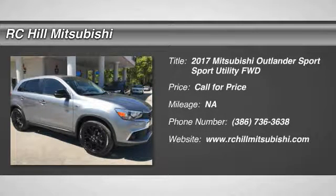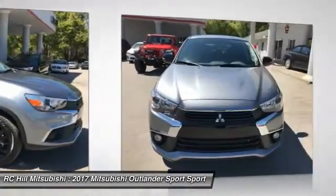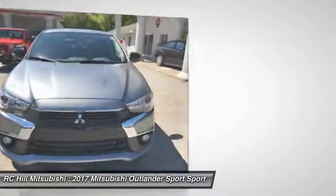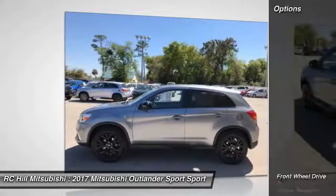Stop by and take a look at the 2017 Outlander Sport. The all-new Outlander Sport features a fuel-efficient engine paired to either a 5-speed manual or a continuously variable transmission, and comfortable accommodations for 5. Passengers will be treated to a refined ride in comfortable surroundings with a host of welcome features. Here are some of this vehicle's great options.